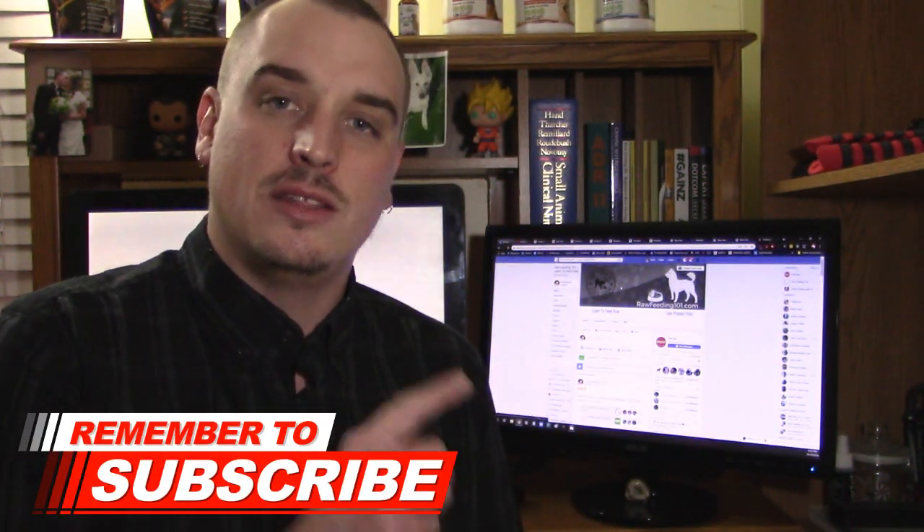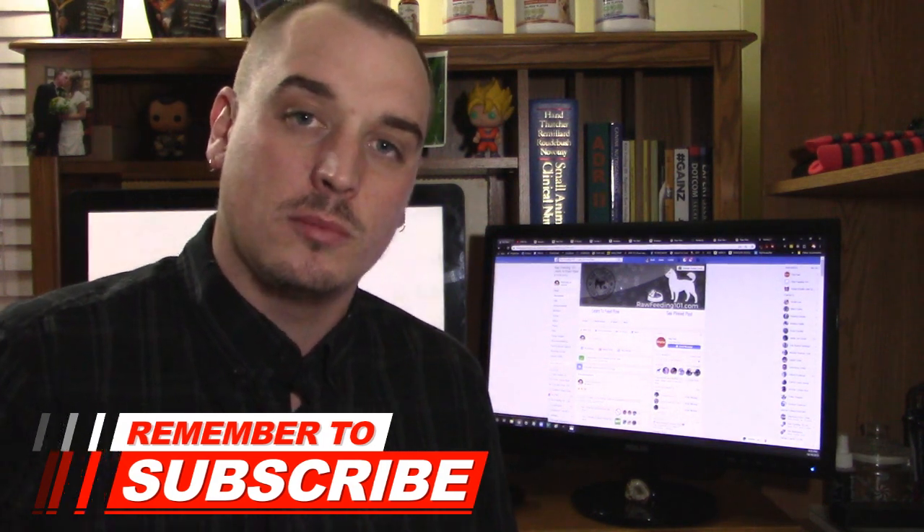What's up everybody? Dog Dad here from rawfeeding101.com, and if this is your first time on the channel, welcome. In the comments section below, I want you to tell me if you have ever used any of these options that we're about to discuss. And of course, while you're here, click the subscribe button and the little bell icon that pops up when you do.